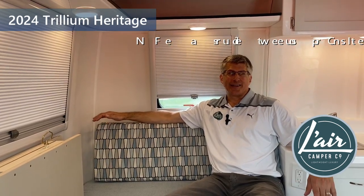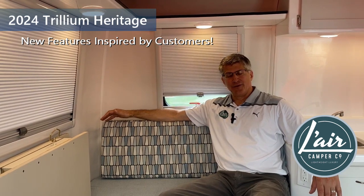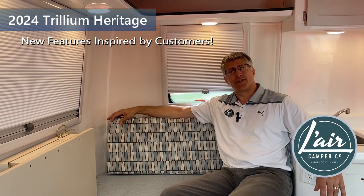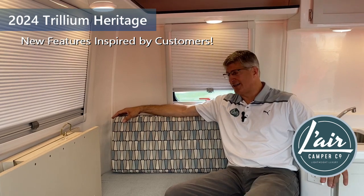Good morning, welcome to the Lair Camper Company. It's a beautiful Thursday morning in Waterloo, Ontario and we've got some exciting news from the factory with a new feature inspired by our friend in Nova Scotia, Peter. Thank you for your inspiration.